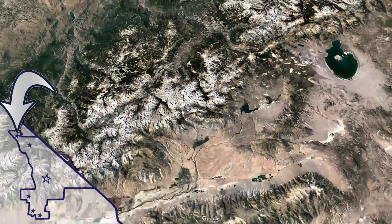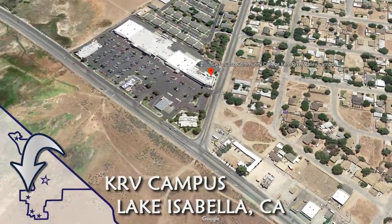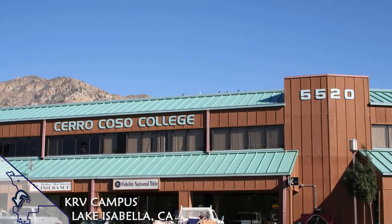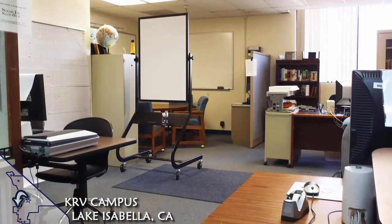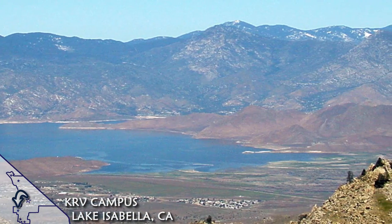Another Learning Resource Center, with a small reference library, is located in the Kern River Valley Campus. The KRV Campus can be found in Lake Isabella, a picturesque community which was named after the beautiful reservoir that attracts many outdoor recreationists.